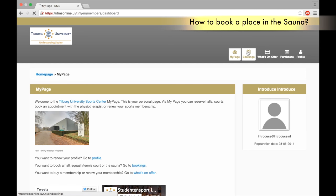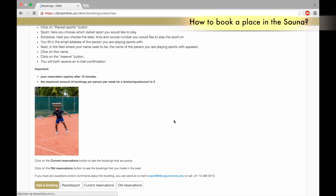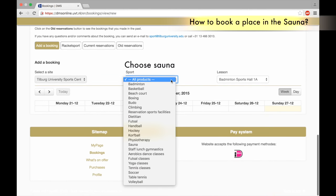How to reserve for the sauna. Click on Bookings, scroll down to All Products, and choose the sauna.